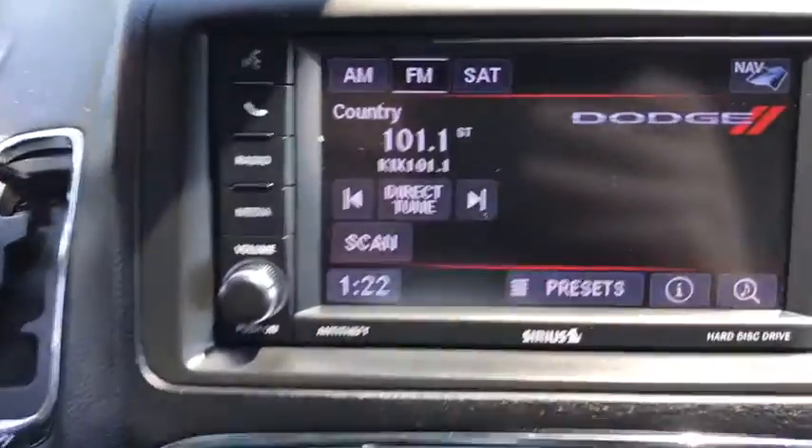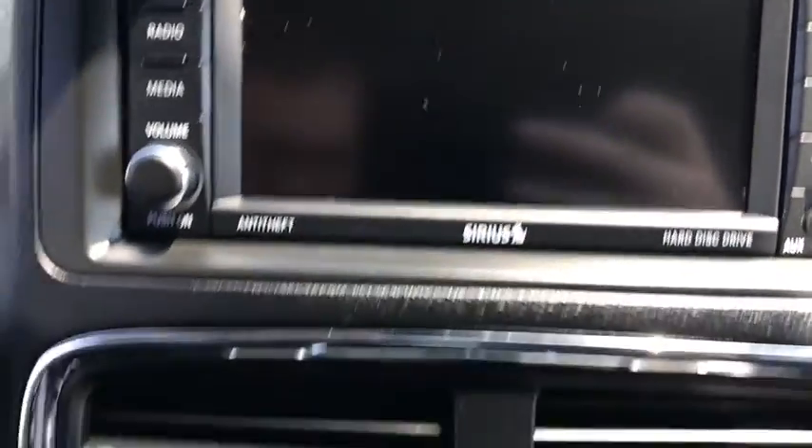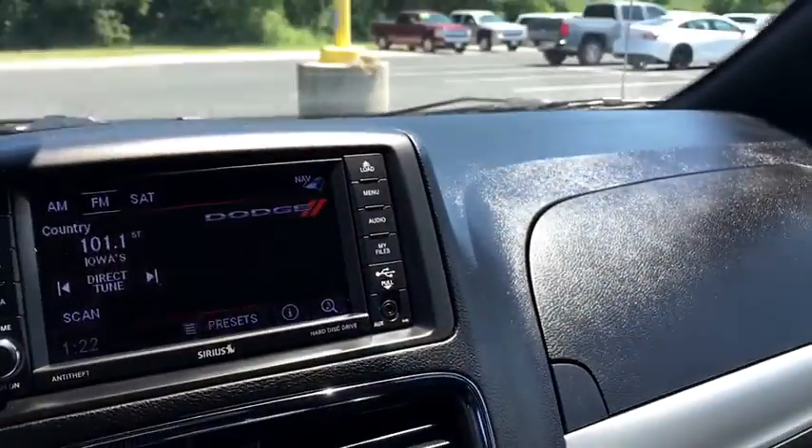Universal garage door opener, heated steering wheel, CD player, fog lights, heated front seats, rear window defroster, electronic stability control, security system, trip computer, compass, power windows, brake assist.